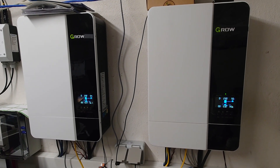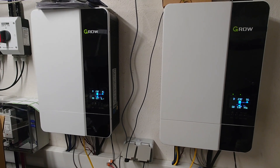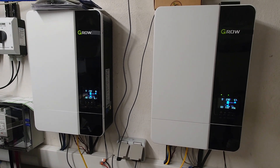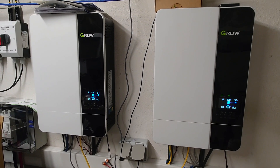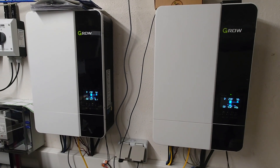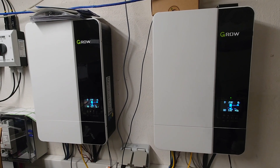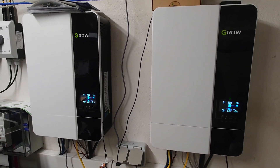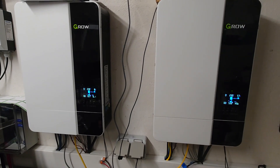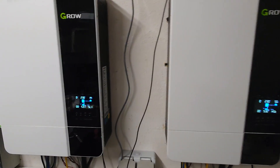Hello all solar friends out there. Some of you might have the question in mind: why am I shutting off one of those inverters in the winter times — and the winter is coming soon — and only using one inverter to power a full home? At the moment we have this kind of situation, let me show you exactly what I mean.